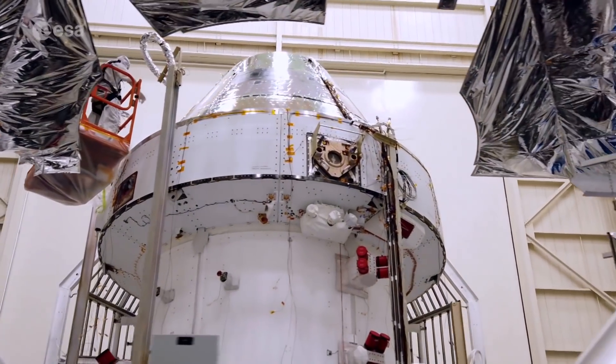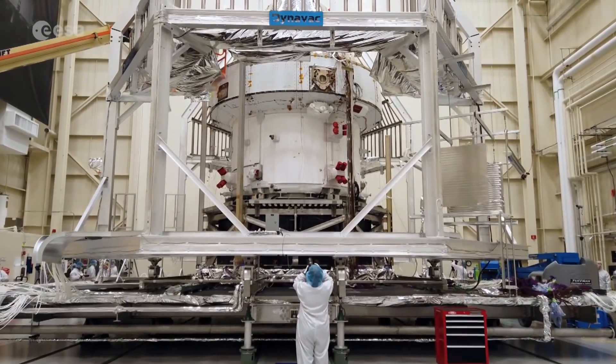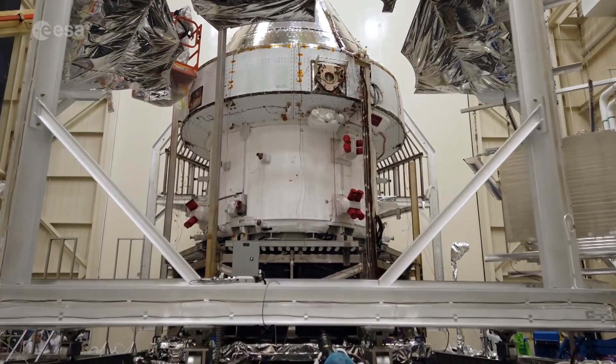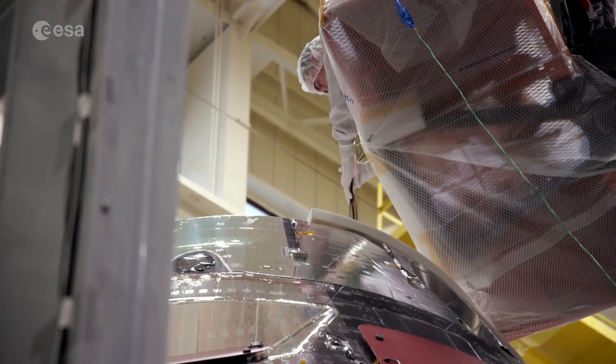Named after the Greek god Apollo's twin sister, the Artemis program incorporates a series of progressively complex flights for Orion and ESM. The third Artemis mission will put humans on the moon for the first time since 1972 — a dream come true for everyone working on this ambitious program.